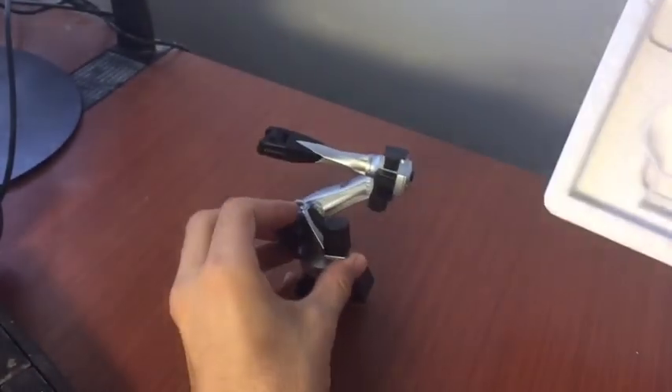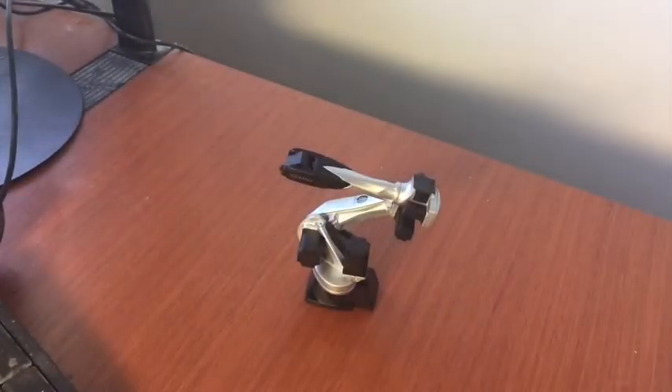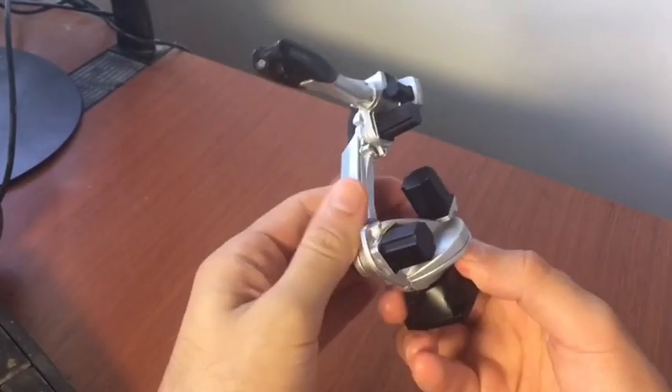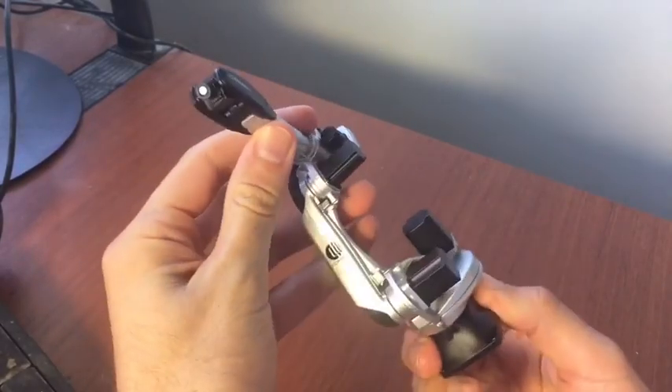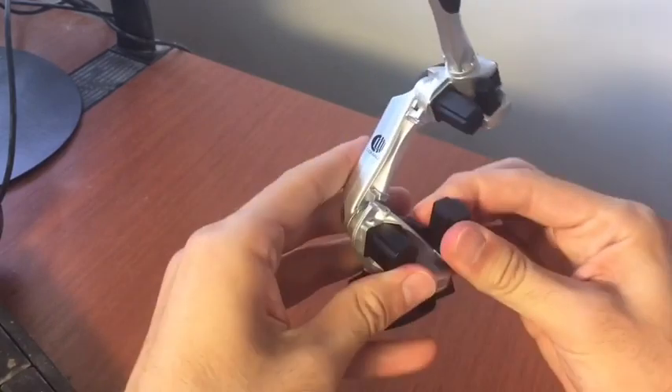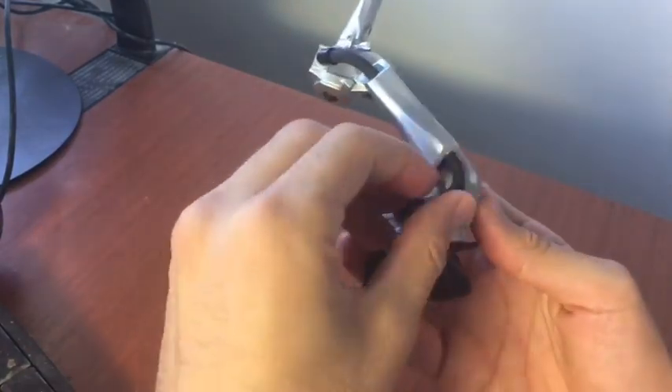Look how small this thing is — it fits right on the desk. What's interesting about a mechanical arm is that you're able to change the different tools at the very top to have it do a wide variety of different tasks. The most common one you'll probably see is a grabber tool. It looks kind of like a claw.